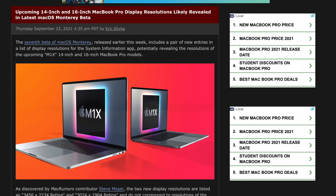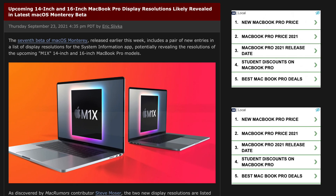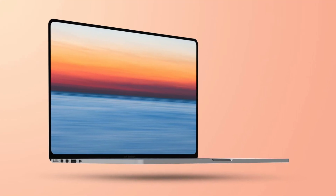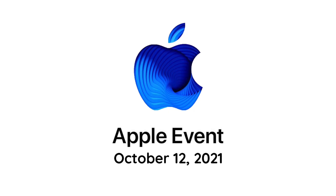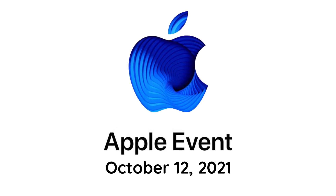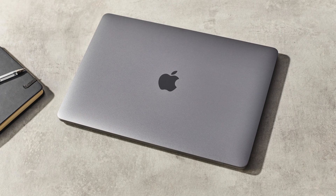The more interesting part is that there's actual evidence of these MacBooks within macOS Monterey Beta, because we're expecting Monterey to release in October, and so this could be heavily suggesting that Apple does plan to hold an October event for the MacBook Pros. Like I said in previous videos, we think this event could take place on the 12th, and we are inching closer and closer to this Mac event.